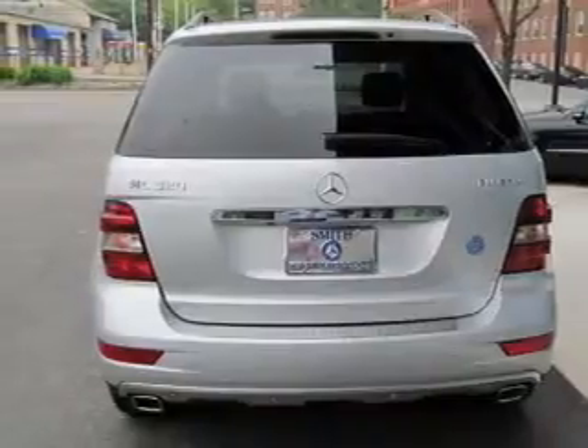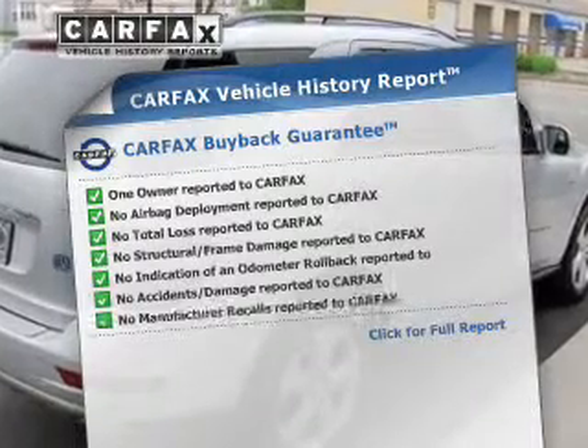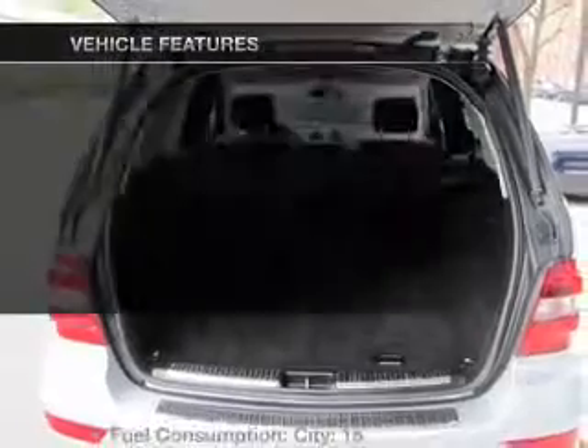The sunroof lets fresh air in. Pamper yourself with memory settings. Rest easy knowing this vehicle comes with a Carfax Vehicle History Report from Carfax, the most trusted provider of vehicle information. Plus, enjoy these notable features that are included in this vehicle.